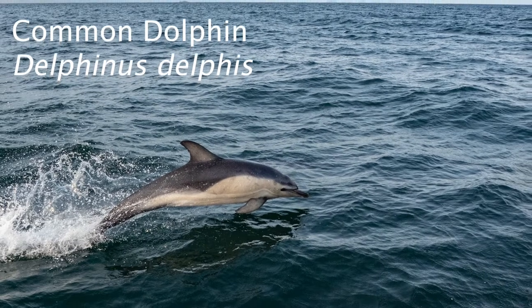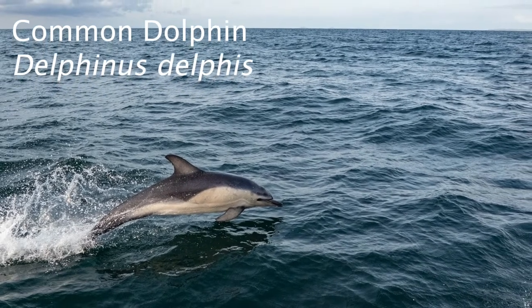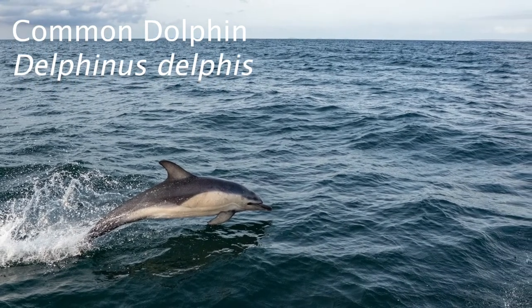In this fact file I take a look at the common dolphin, a species that lives up to its name, being found across most of the world's oceans from the coastlines of Europe, Africa, Australia and the Americas.